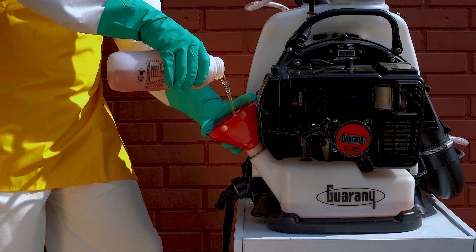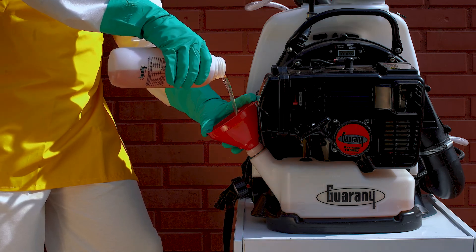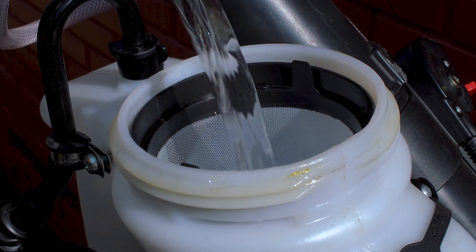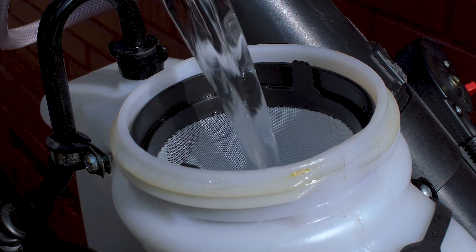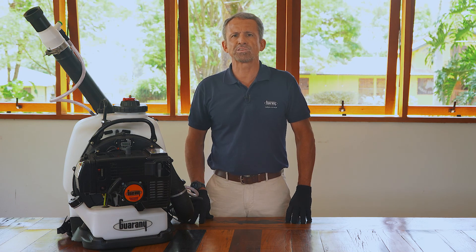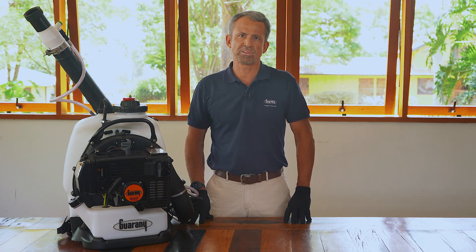After the two-stroke fuel mixing, with the engine off and in a ventilated place, fill the fuel tank up to the maximum level indicated. Prepare the product according to the manufacturer's instructions. Check whether the nozzle filter is fixed and fill the tank up to its maximum level. Never exceed this mark.